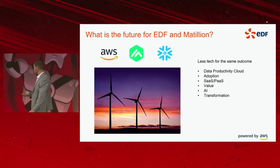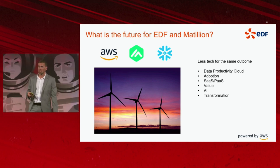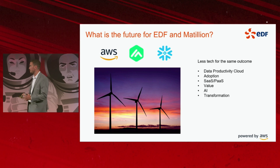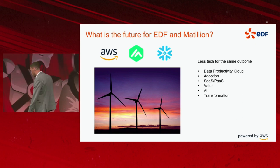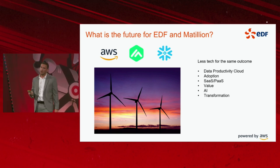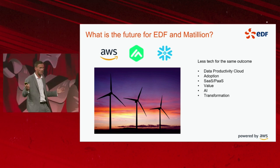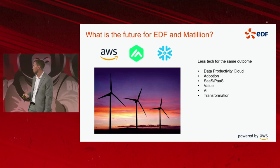What is the future? Less tech for the same outcome. I'm really excited by the data productivity cloud — Matillion's new offering, which is going to be heavily SaaS and PaaS-based, meaning further reductions of infrastructure required in the EDF platform team to manage. It will be primarily cloud-native with hybrid options, and we're really excited about taking that journey.